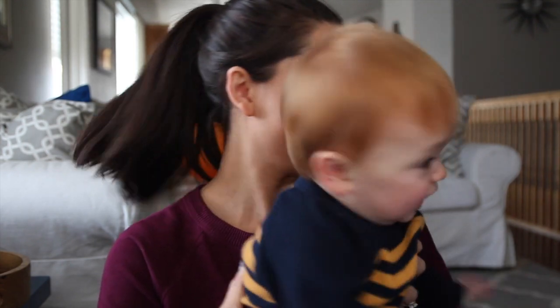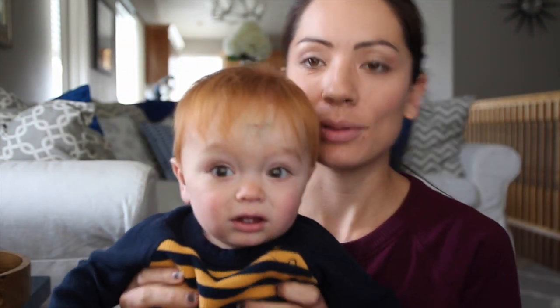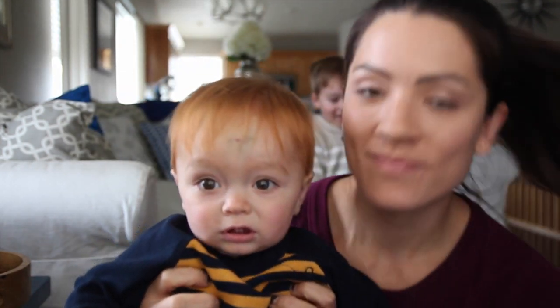Nobody wants to take a nap today. We don't want to take a nap! But yeah, let's get started.